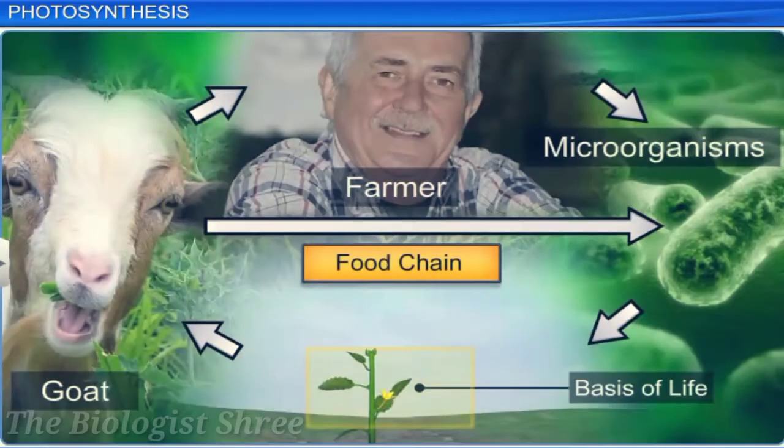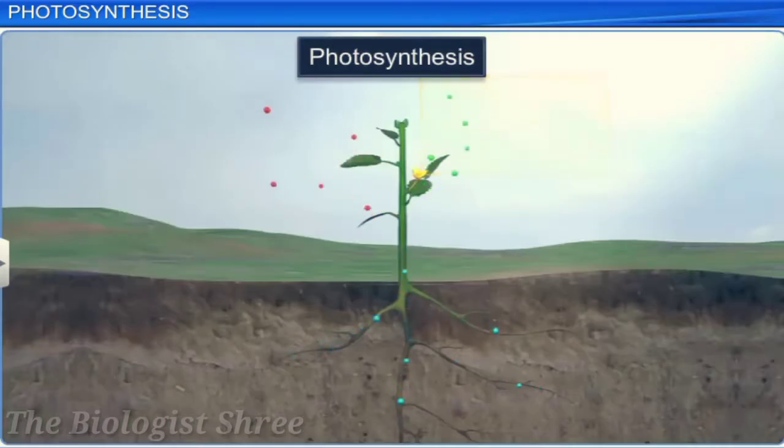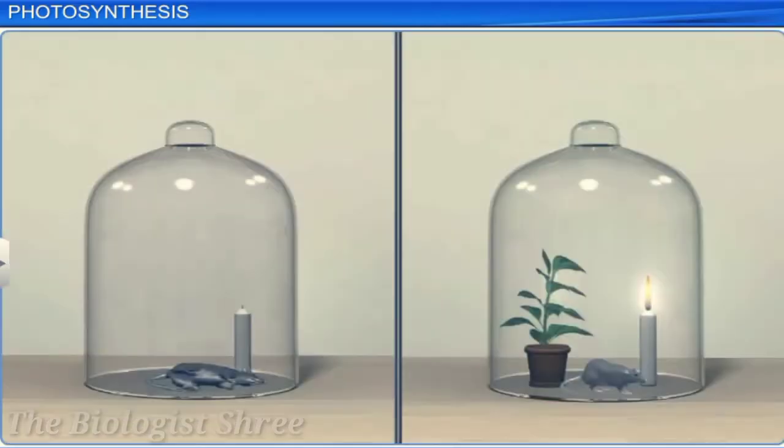It is evident that photosynthesis is the basis of food for all life on earth, and it is the process that releases oxygen to the earth. We already know that chlorophyll, light, carbon dioxide, and water are necessary for photosynthesis. Let us look at a few experiments that unraveled the secret of photosynthesis.